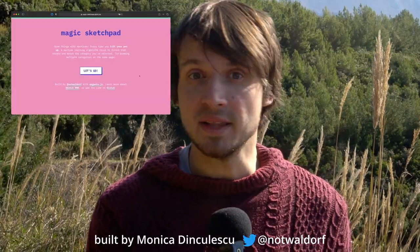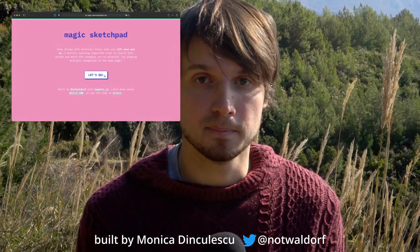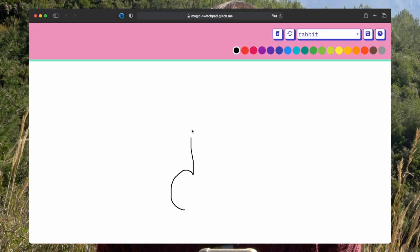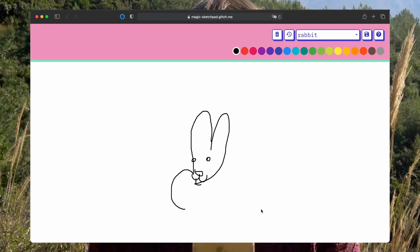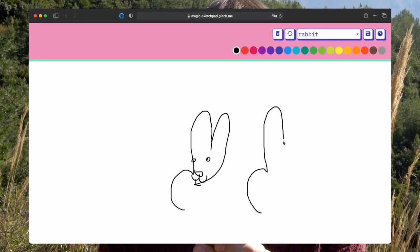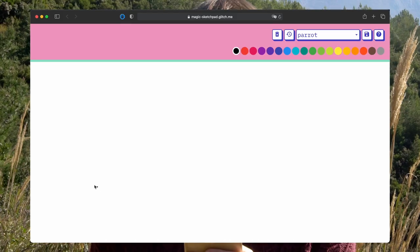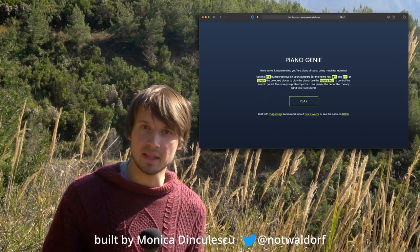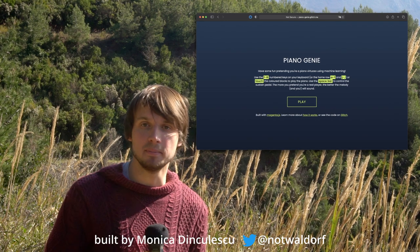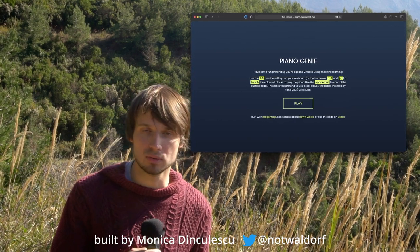For instance, one example that uses machine learning is a magic sketch pad built using Magenta.js. Every time you start drawing a doodle, Sketch RNN tries to finish it and matches it to the category you've selected. Another one by the same developer is called Piano Genie — it uses machine learning to pretend that you're a piano virtuoso.